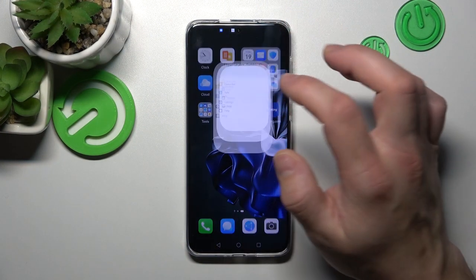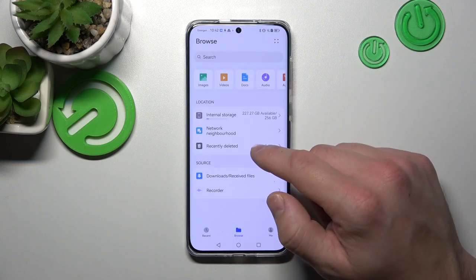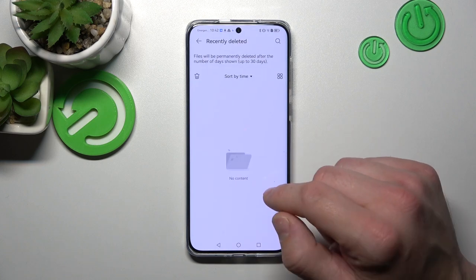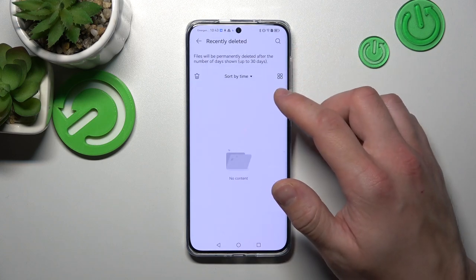In the beginning let's go to Files App and enter Browse. Recycled Bin is located right here. From this menu you can find the files you've deleted in past 30 days.